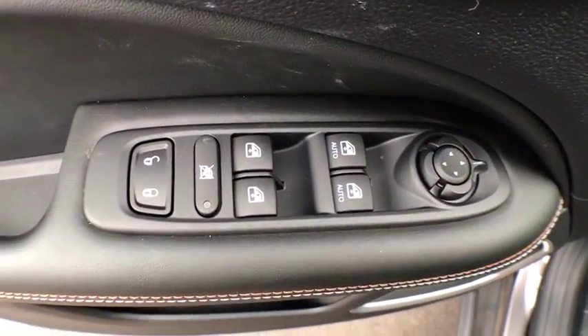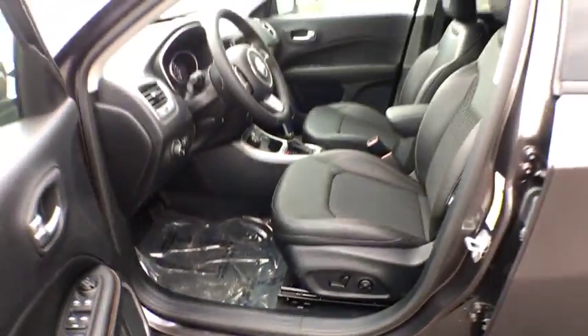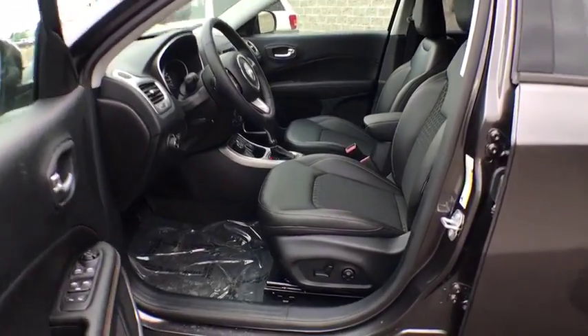Four-wheel drive, cruise control, four-wheel disc brakes, aluminum wheels, AM-FM stereo radio, rear defrost, child safety locks. Come see the car for yourself.